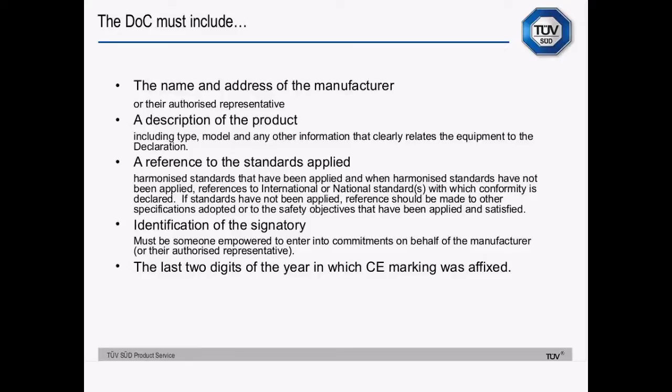The declaration of conformity needs to include name and address of the manufacturer, description of the product, reference of the standards applied — harmonised standards when you've applied those. If you don't go down the harmonised standards route, you need to detail the non-harmonised standards used and in your technical documentation explain how you know those standards meet the essential requirements of the directives. Identification of the signatory — you need to give the position and name as well as the actual signature. And the last two digits of the year in which CE marking was affixed — you can put the whole date, but just the last two digits of the year are required.